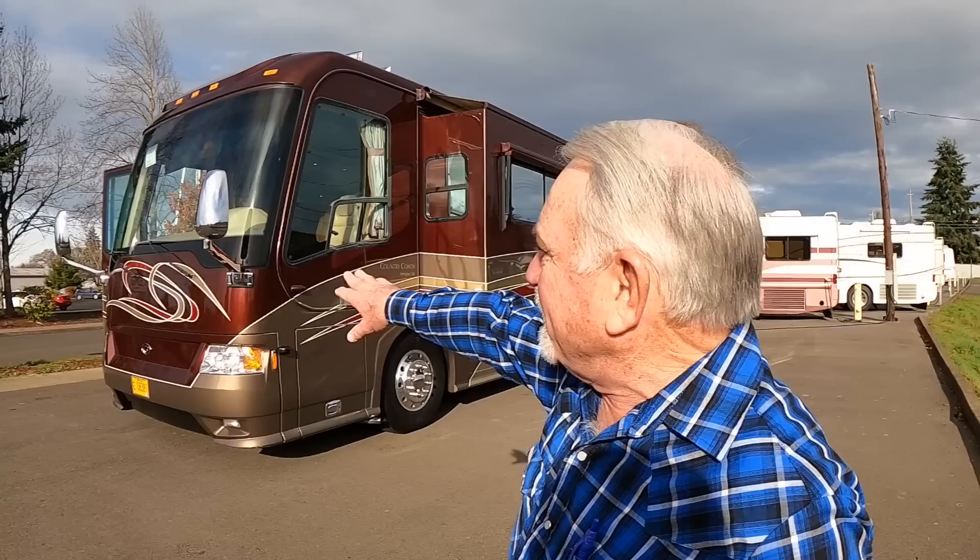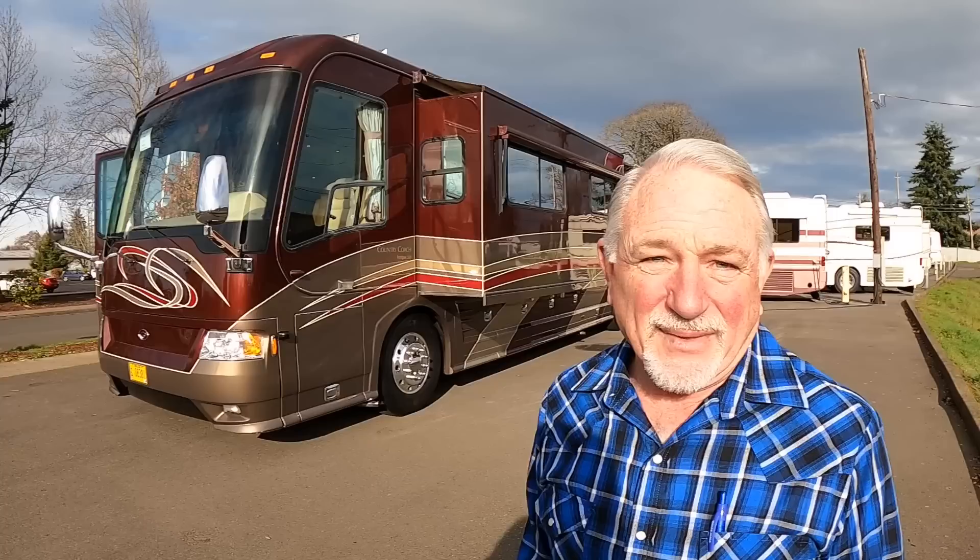It's the Ovation. It's a 42-footer with the Cat C-13 in it, 525 horsepower, and it's a beautiful coach. It's not quite ready to go down the road yet — we're going to put new 3M on the front because there are some streaks in the 3M, just a few little odds and ends to do, but it's getting real close to being ready.